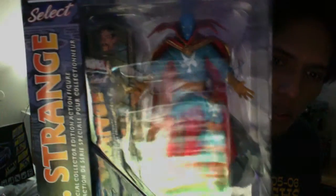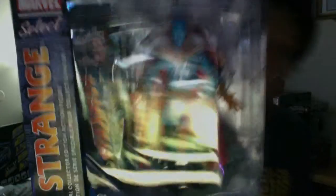Now on to Marvel figures — I only picked up three. I got one at the Disney Store and two at GameStop. Walmart didn't have the ones I wanted. Here's Dr. Strange from the Disney Store, eleven dollars — it's a Diamond Select figure. Not bad, though I need a new camera.